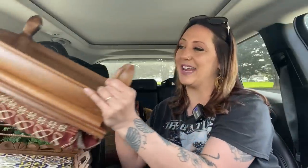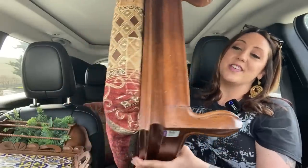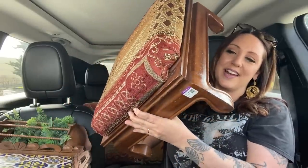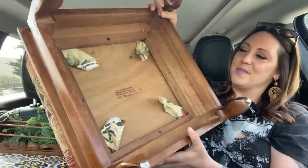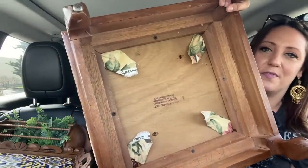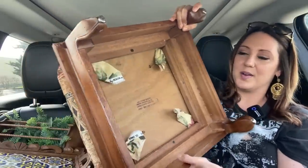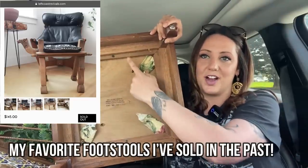That was incredible — it is not very often that I get an entire cart full at a single Goodwill. I'm excited about a lot of these pieces, but the thing I'm most excited about are these footstools. These were only $14.99 each and they are nice solid heavy wood. You can tell they've been recovered a few times because there are a couple different fabrics poking out on the bottom.